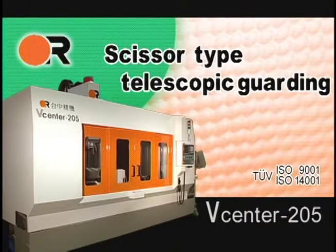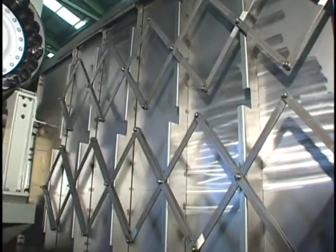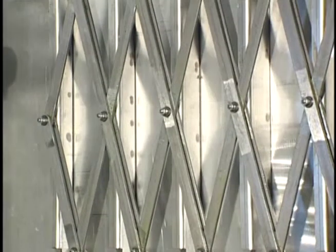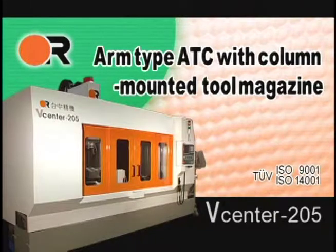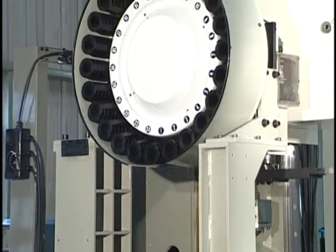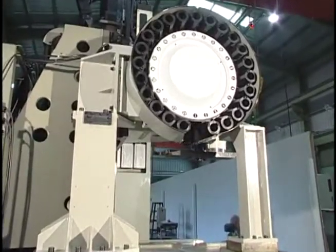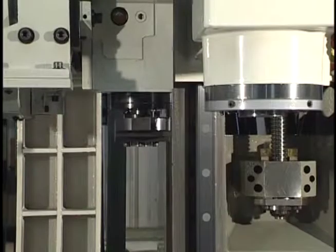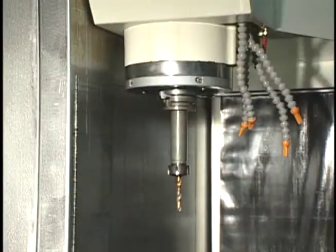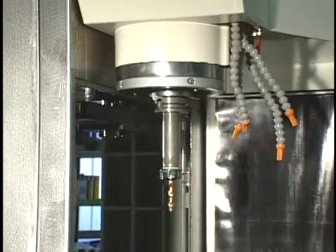Scissor Type Telescopic Guarding. High Rapid Feed Rates of 30-30-30 meters per minute in all axes utilize high quality Scissor Type Telescopic Guarding to improve spindle up time. Arm Type ATC with Column Mounted Tool Magazine improves chip-to-chip time. Tools are isolated from the machining area and are contamination free. Twin Arm Type ATC offers quick tool change and maximum reliability. SK-40 Tooling increases cutting capability compared with conventional BT-40 tooling.